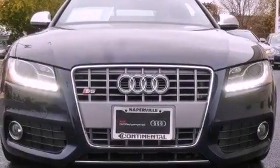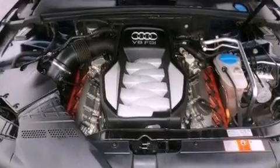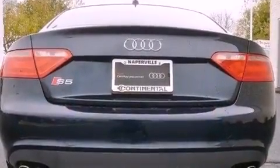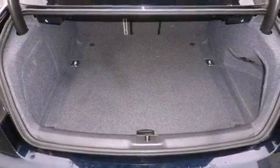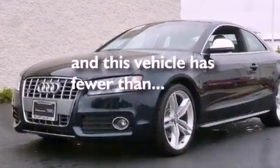Memory settings for the driver's seat positions, so you can recall your favorite position with the push of one button. Dual power seats, cruise control, a premium audio system, leather seats, performance tires, a rear spoiler, an anti-lock braking system, air conditioning with automatic climate control, and this vehicle has less than 44,000 miles.